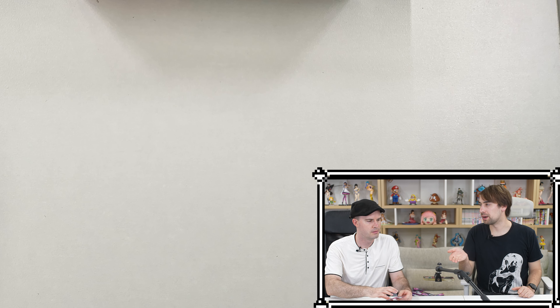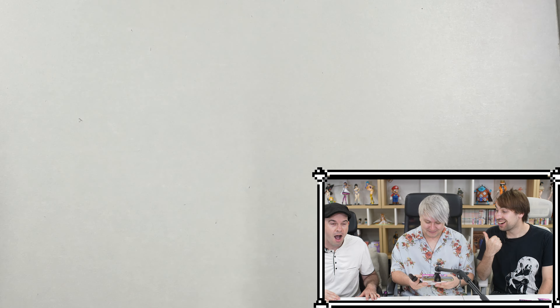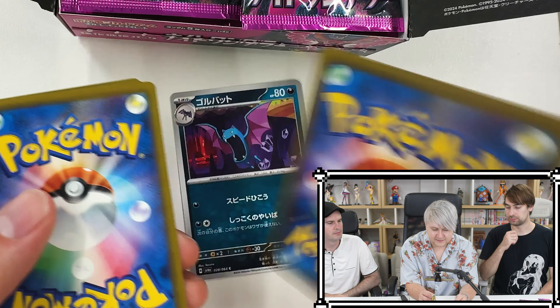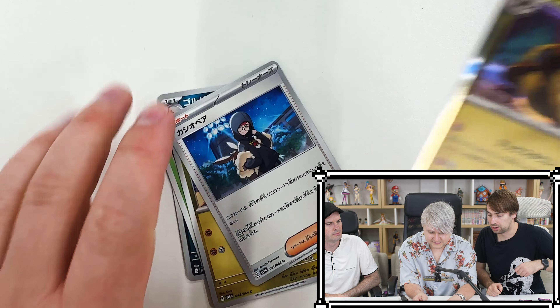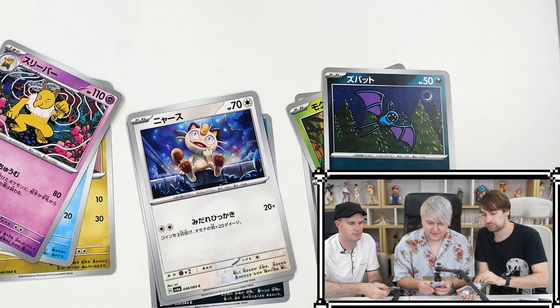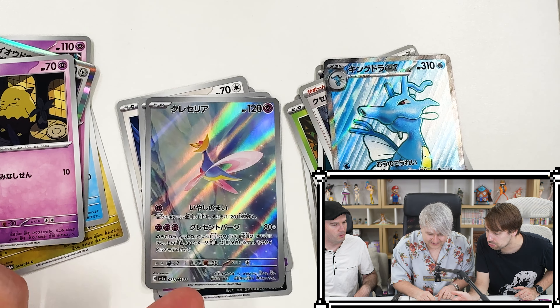We've both opened about one box's worth. Now Tristan gets to open his box — let's open it up. The SR is the Cassiopeia one that we want. All together — and oh, another SR! Dang, that's a good one too, and you got an AR as well. As always, Matt has already gotten two boxes' worth of SRs.